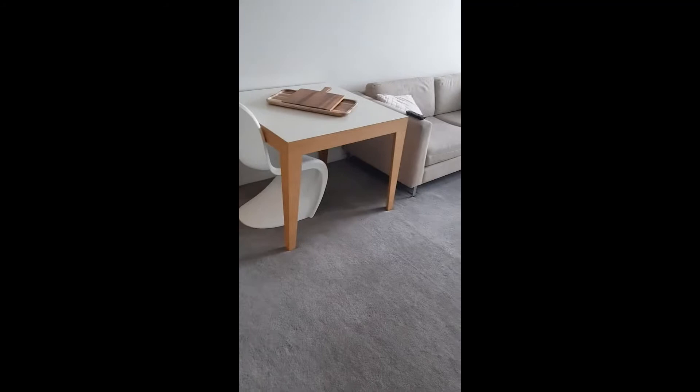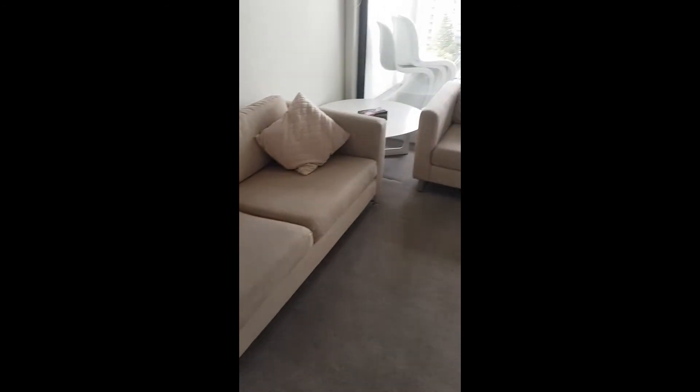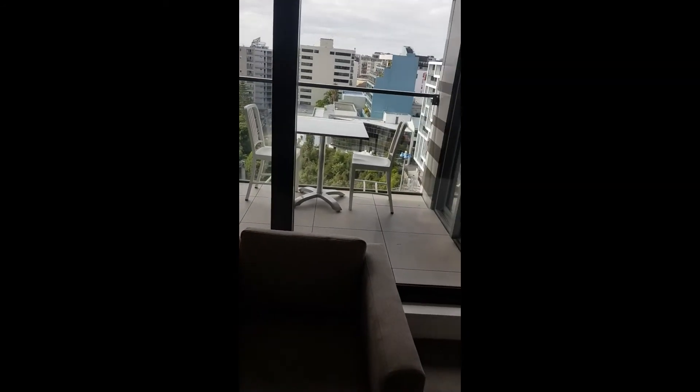Moving into the dining area, which has a table to sit at, a desk, and a TV. Comes fully furnished with couches, table, and outdoor seating.